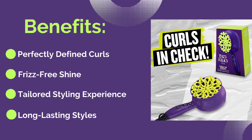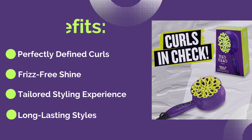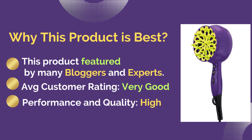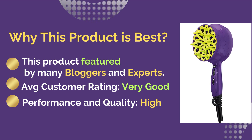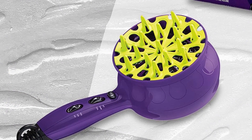Additional benefits include frizz-free shine, a tailored styling experience, and long-lasting styles. This product is best because it is featured by many bloggers and experts, with an average customer rating of very good performance and quality.